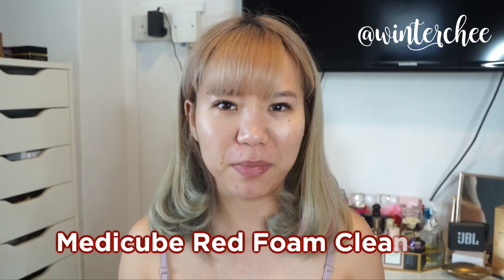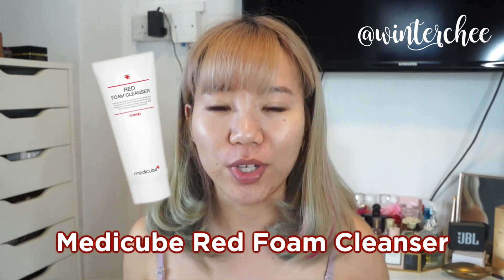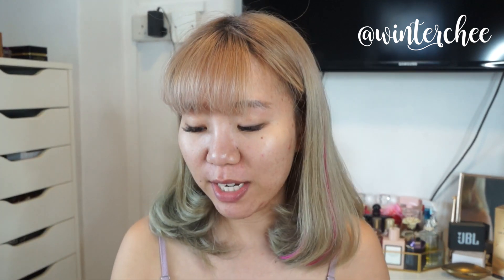Every day in the morning the first thing I'll do is cleanse my face. Right now I'm using the Manicure Red something cleanser — I don't know, I'll insert a photo here — but that's what I'm using right now.